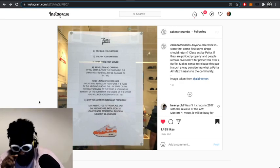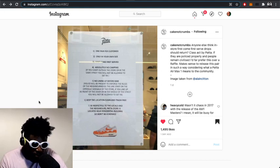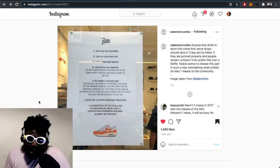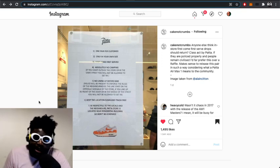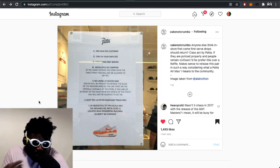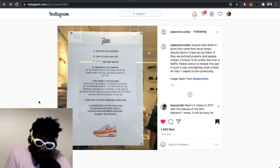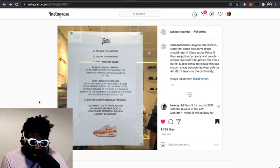Usually when they release these shoes it's always online raffles, which I fucking hate. The idea that you have to win the opportunity to buy a pair of shoes never sits right with me — it makes me physically angry. Growing up in school, raffles meant buying a ticket for a pound or 50p, and you'd have the ability to win something that far exceeded the value of the ticket — like football boots, a ball and net, or a bag. Something worth way more than what you paid.